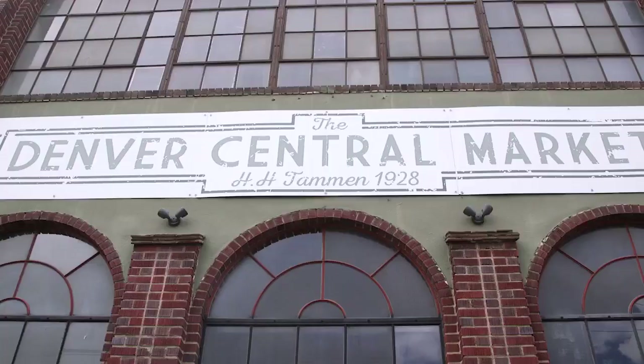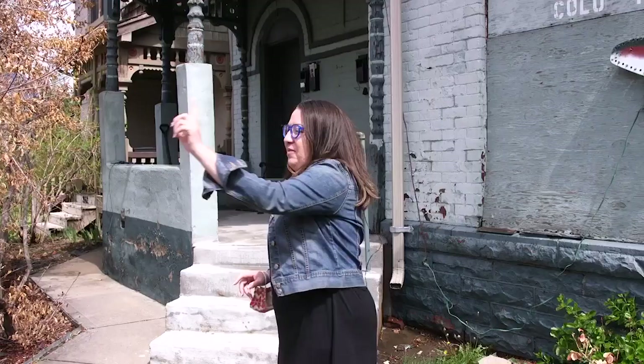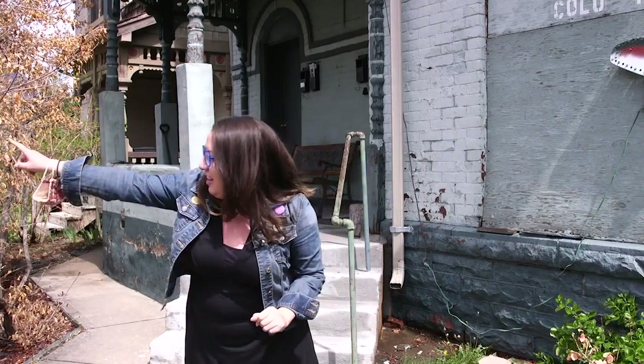A lot of people are unaware of the history of this area, inclusive to the historical neighborhoods of Five Points, Globeville, and Curtis Park. Justine Sandoval grew up here and the roots run deep. Her grandfather lives there, her grandmother's house is on the next block over, and she has another cousin here too.